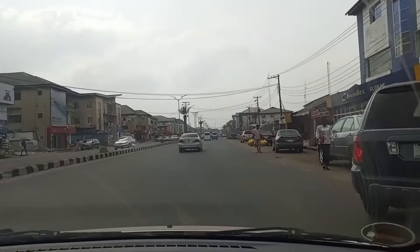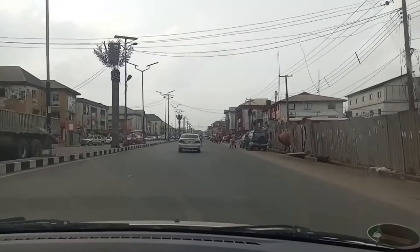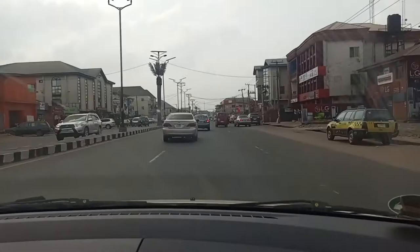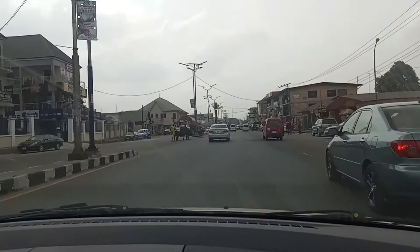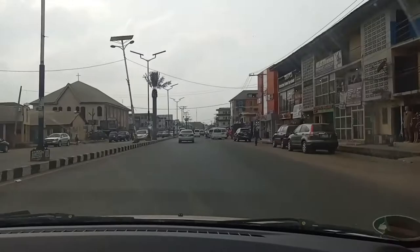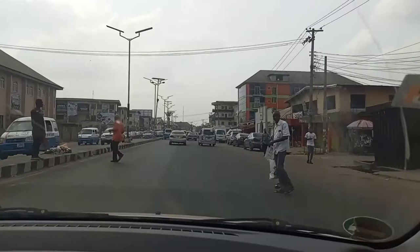I noticed that the heart of Wari is compacted. That's why development is spreading to other areas very fast. People are coming in and development is ongoing day by day. So our area is a sure place for investments, more especially real estate.